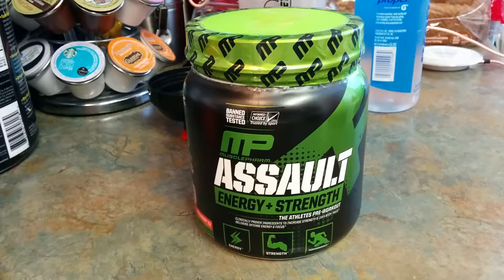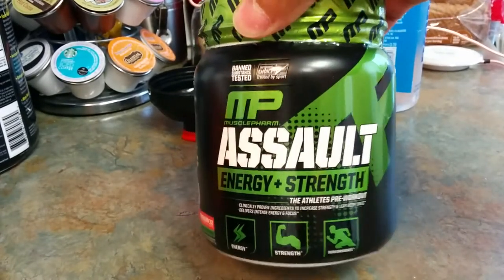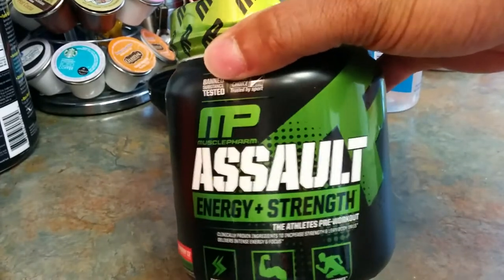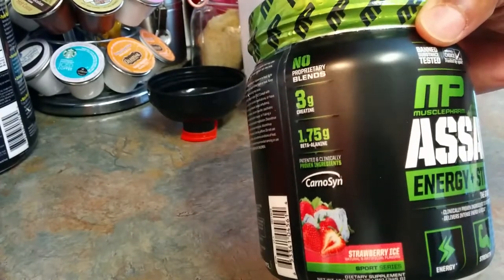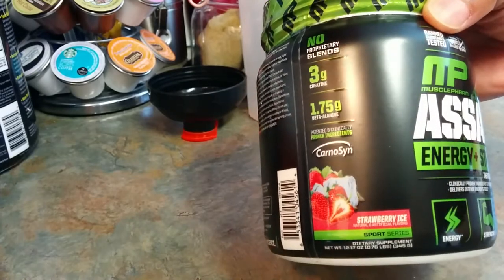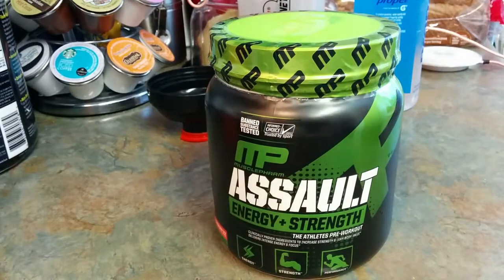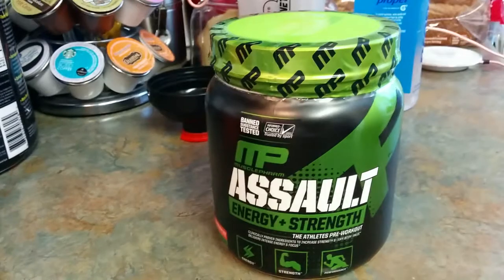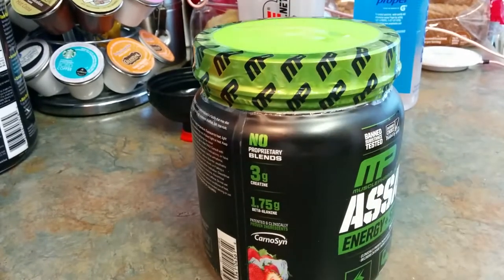This is already unboxed but I'm getting ready to go over it. MusclePharm MP — great brand for supplements. This is the Assault Energy and Strength in the strawberry ice flavor. You've got energy, strength, and performance, and I think this is the new version of the Assault Sport, because that's what I clicked on and it even said it on my receipt.